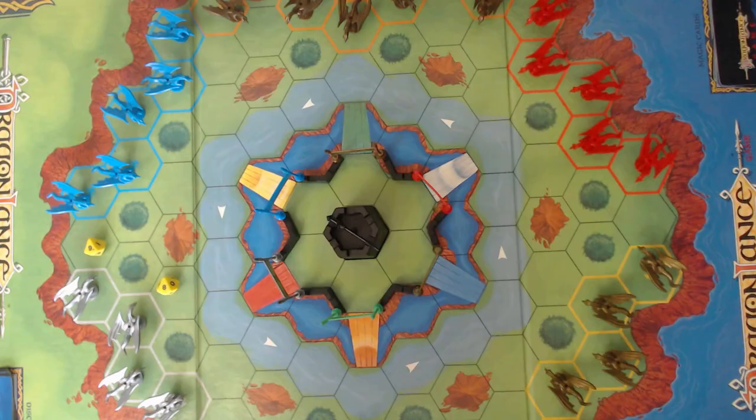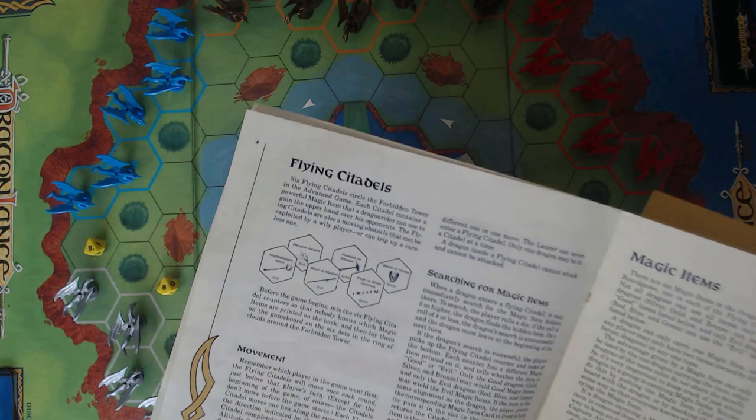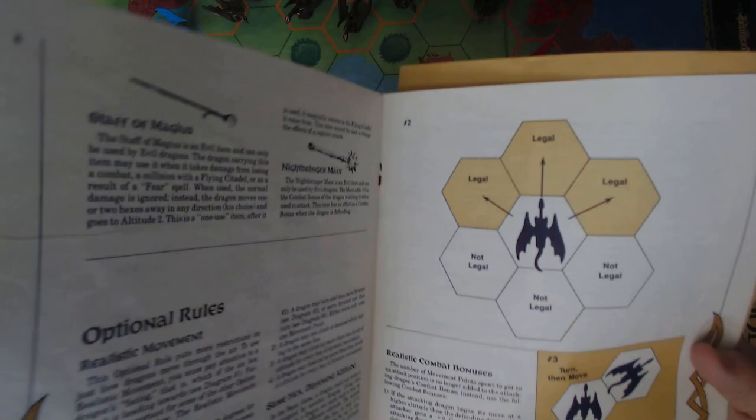That's a basic overview of the basic rules. There are also advanced rules which add characters, the floating citadel system which adds a bit of interest, magic items, and advanced movement rules — which might even be familiar to games like X-Wing, where you're spinning and rotating rather than just moving wherever you want. But the basic rules are fun in themselves.